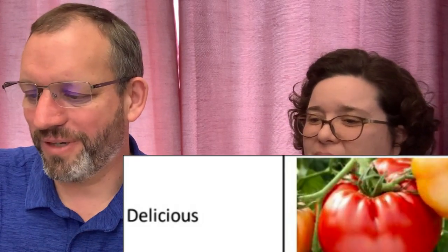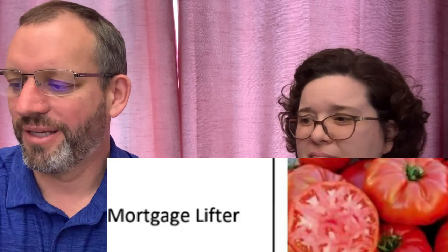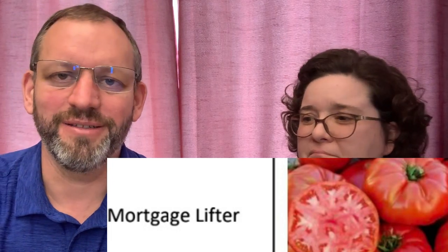Delicious is another big red one — a one-to-two pounder that has historically had the world record for the largest tomato on a plant. They're humongous. You'll probably get four to six tomatoes off a plant, but they're big and really good tasting. Mortgage Lifter is another heirloom that has been around a long time, with a nice story behind it — some guy pays off his mortgage selling tomatoes. Just a good classic mild flavor. It's a nice one.